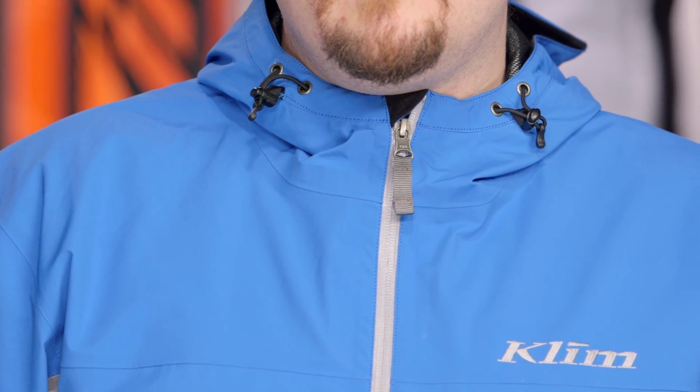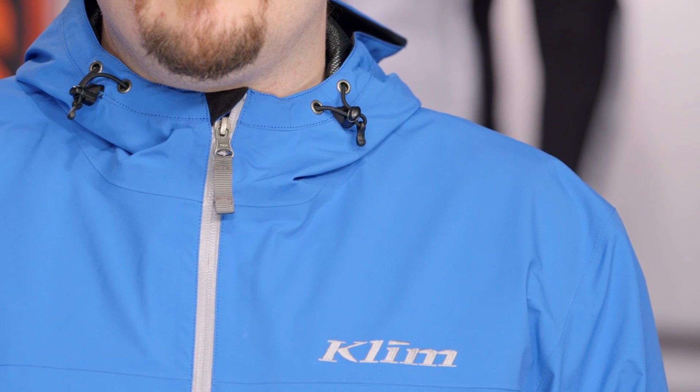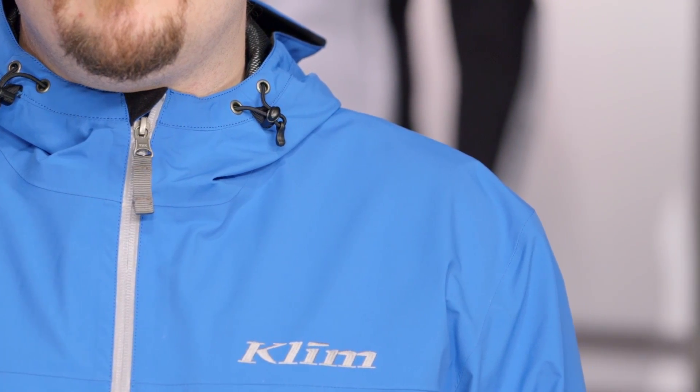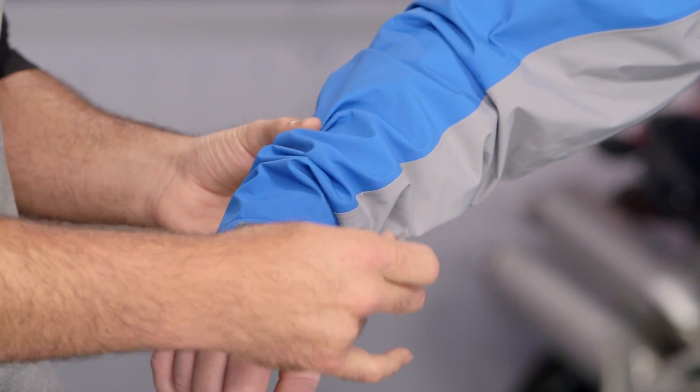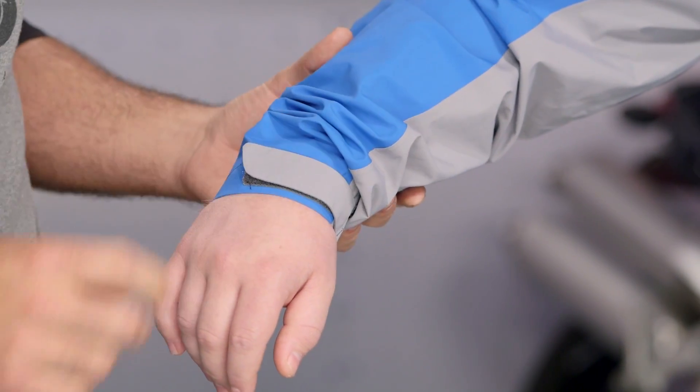We're looking at a jacket that's been slightly redesigned for 2015 — nothing major, but a few things to point out. First and foremost, working your way down through the shell, they've redesigned the cuffs. You're going to have a Velcro cuff, but they've done away with the elasticity, so you really have one option for getting that adjusted. It works out nicely — Ethan has a little bit shorter arms and it still works out for him. If you're working it over gloves, you're going to be able to use that Velcro to fine-tune it the way you want.